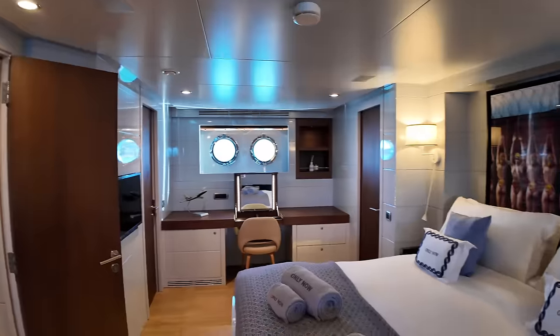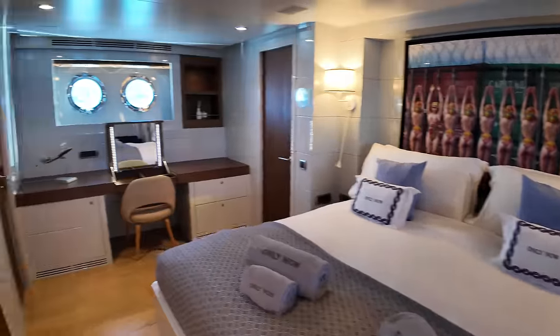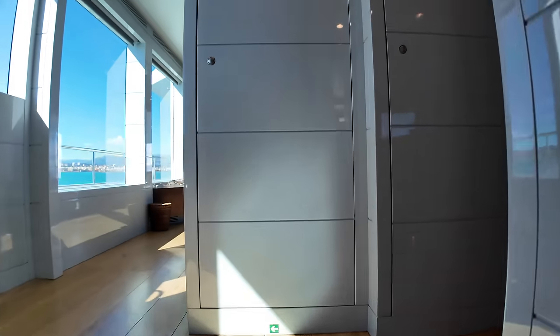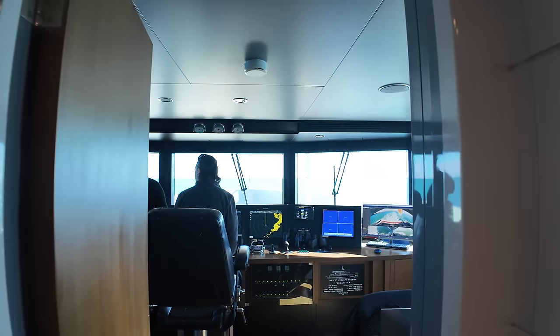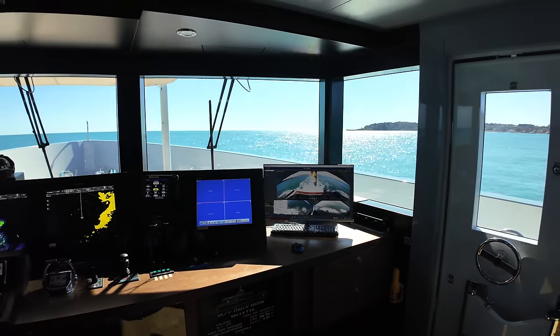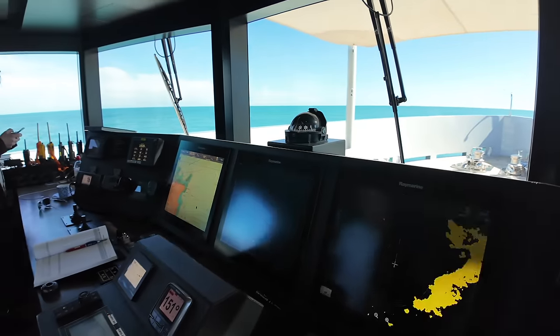In summer 2024, Only Now will be exploring the French Riviera and Italy from April through early June. The journey continues to the Ionian Islands and Corfu in mid-June, followed by Athens and the Cyclades in July. August sees the yacht sailing between Athens, Greece and Turkey, with a final leg in September to October exploring Turkey and the Cyclades. For updated itinerary details and to discover how you can embark on this luxury sea adventure, please follow the link in the video description.